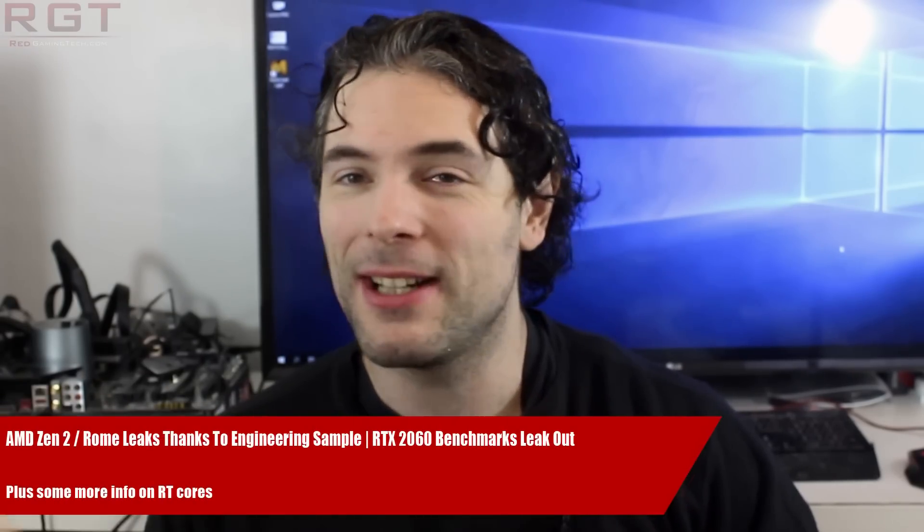Ladies and gentlemen, my name is Paul, and in this Right to the Point video, we're going to be discussing and analyzing tech news which, as usual, popped up over the past 24 or so hours.